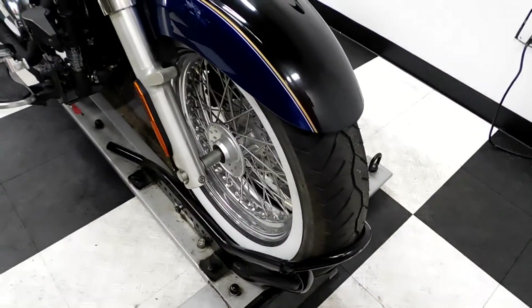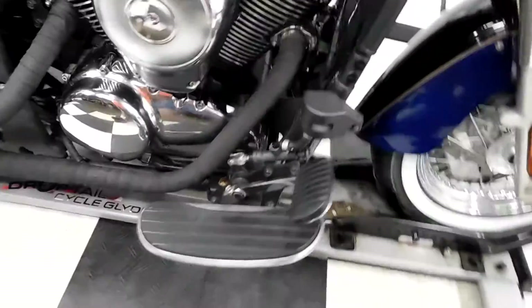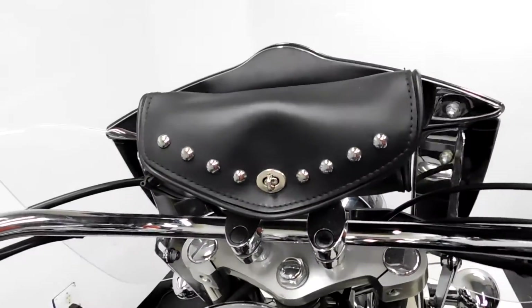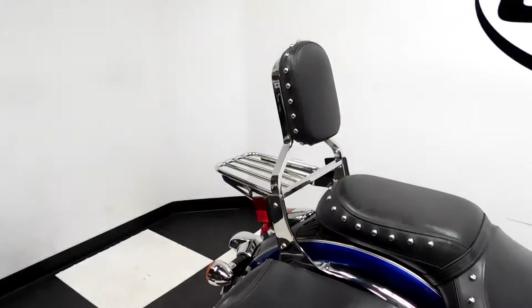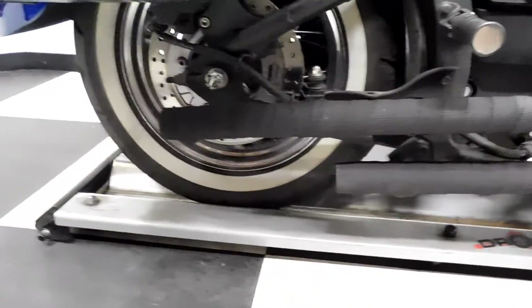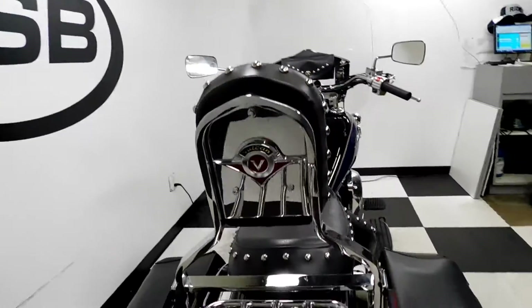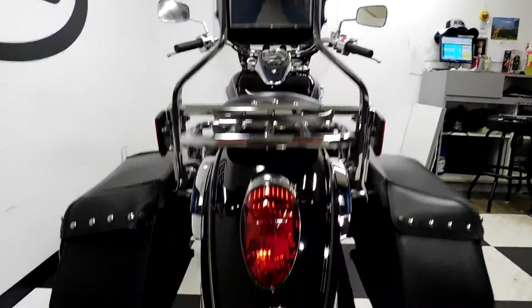The white wall tires on it are still in good shape — got a lot of miles left on those. It comes with footboards for the driver. There's the tool pouch on the windscreen, saddlebags, passenger backrest, and luggage rack. This bike also has wrapped pipes on it.